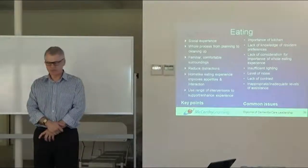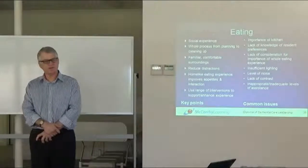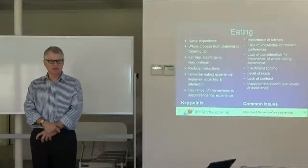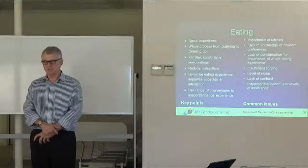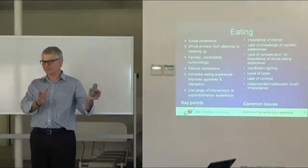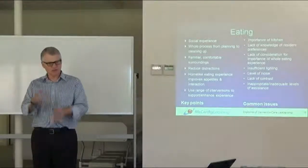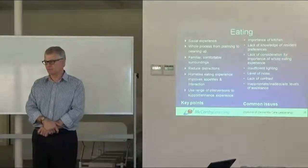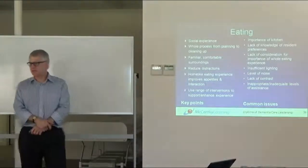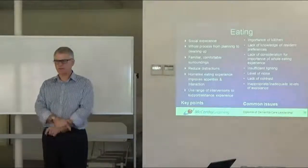Let's not be tokenistic about food — if you're going to have residents prepare it, make sure it's food that can then be eaten. I've heard of residents peeling potatoes but then those potatoes were thrown out and they ate different food — that's tokenistic. Let's find a solution that takes it seriously and gives them real value. Many of them would still like to prepare food. Some are relieved not to and don't want to make another meal in their life — fine, if that's what they choose.